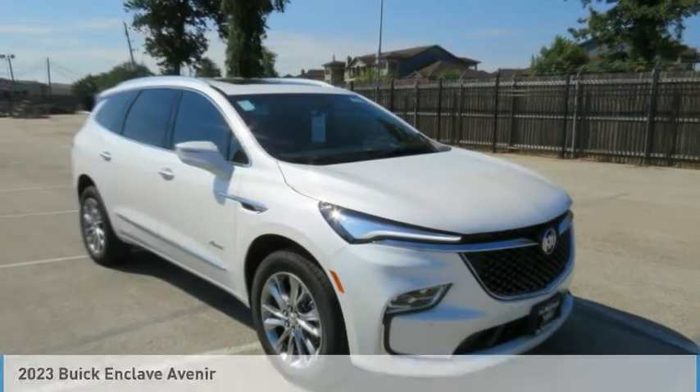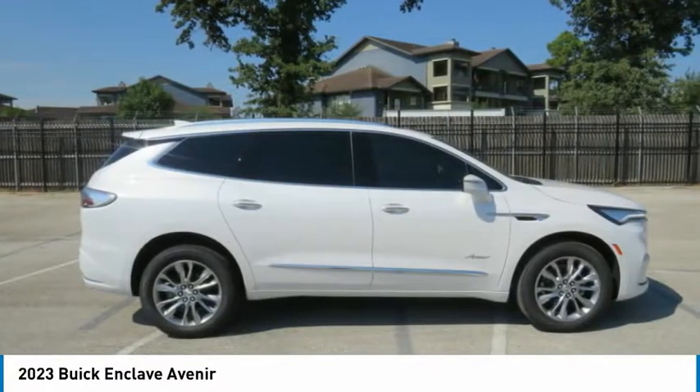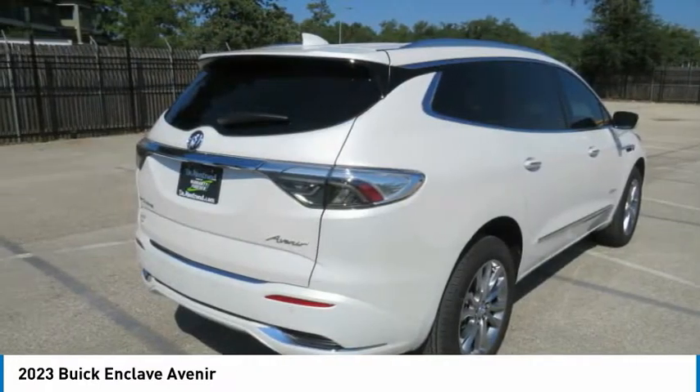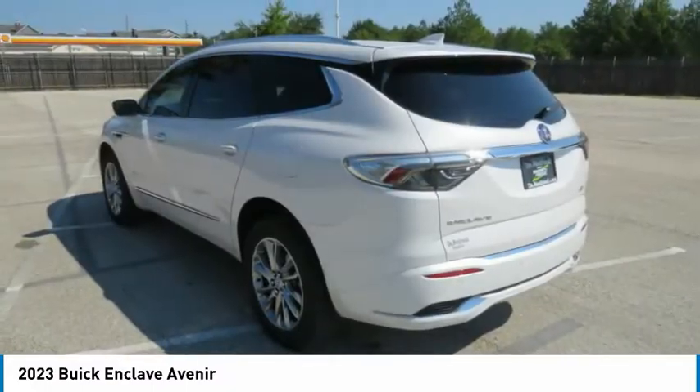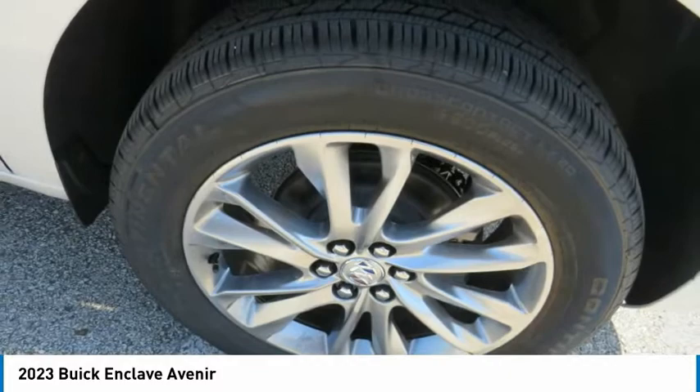Test drive the 2023 Enclave. The Enclave offers three rows of seats, standard, with seating for up to eight passengers. Not only is it roomy and stylish, but Buick really did its homework on this vehicle. They did not cut any corners.